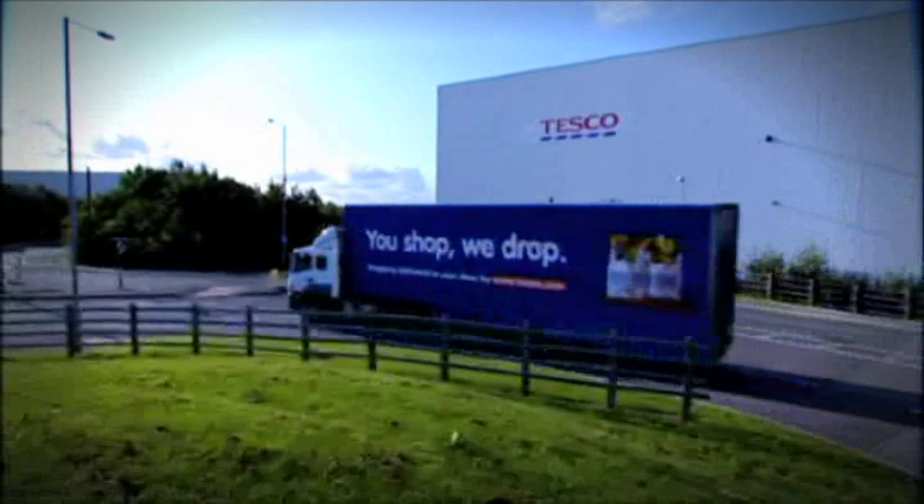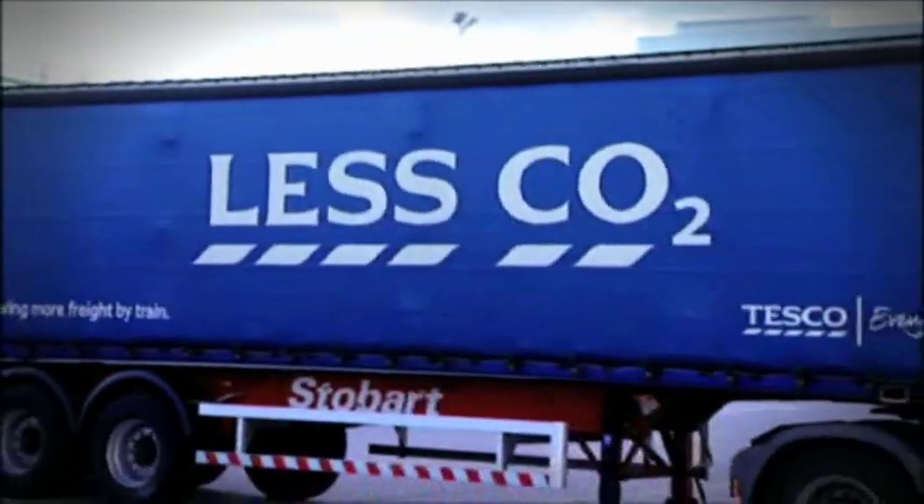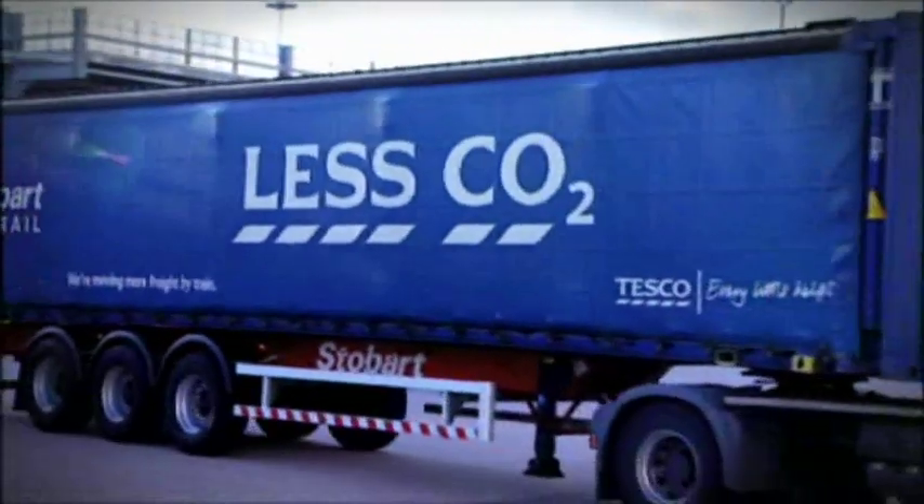With the quality checks done, next stop is the depot. Over the past five years Tesco has cut around 83 million miles as part of our commitment to become a zero carbon business by 2050.